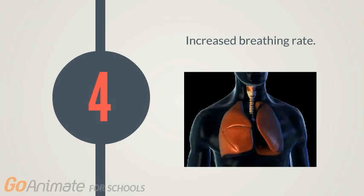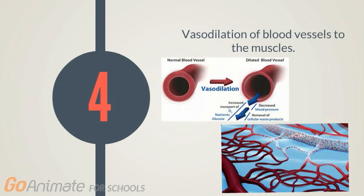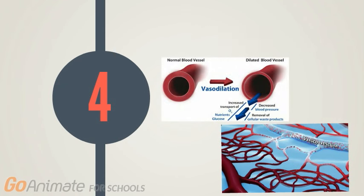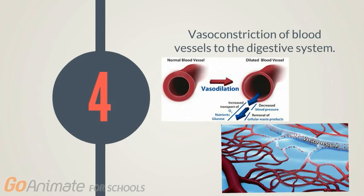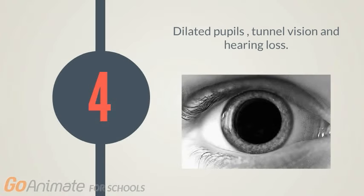Increased breathing rate in turn increases blood oxygen levels while removing CO2 from the blood at an equally higher rate. Adrenaline also leads to vasodilation of blood vessels to the skeletal muscles and vasoconstriction of blood vessels to the digestive system, so that more energy is directed towards the fight or flight response. Finally, the fight or flight response also leads to dilation of pupils, tunnel vision, and the loss of hearing.